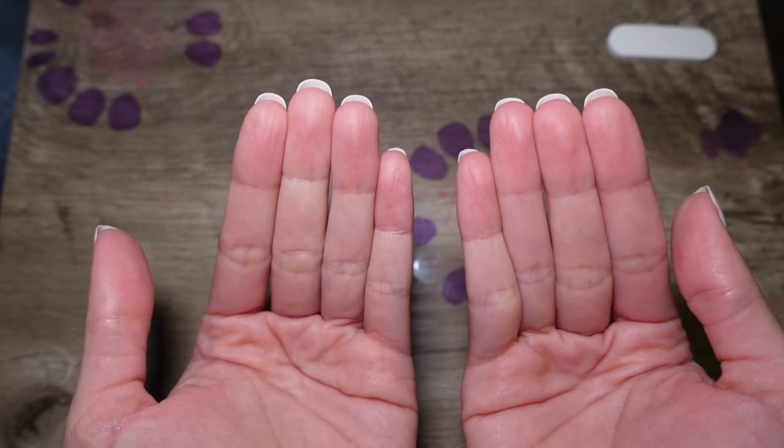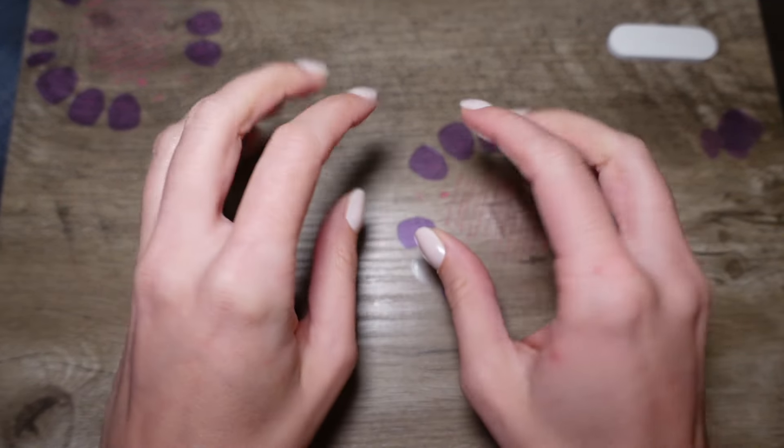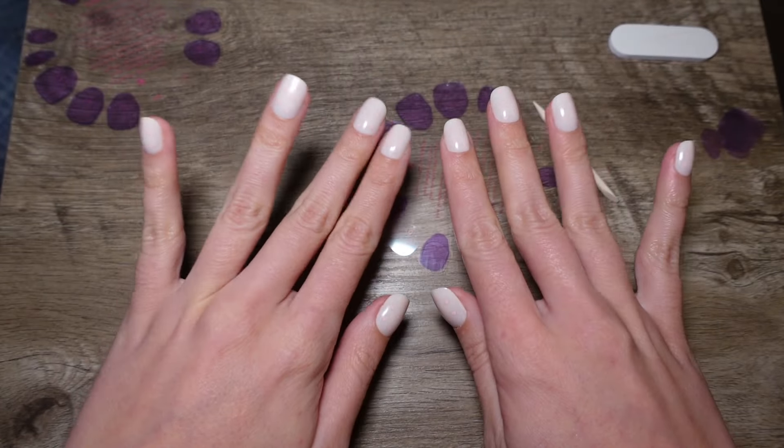I really like this extra short length — it's still a little bit of a nail but nothing that's going to get in my way of typing, taking out my contacts, or taking out earrings. I think this is a very livable length. There you have it — your full set of nails. I'm a new woman, I've got a new level of confidence.